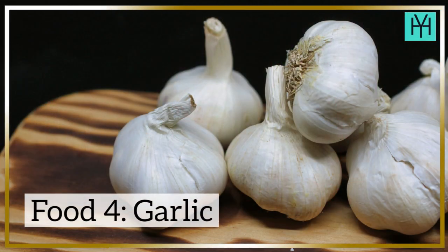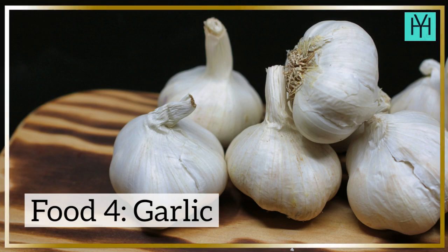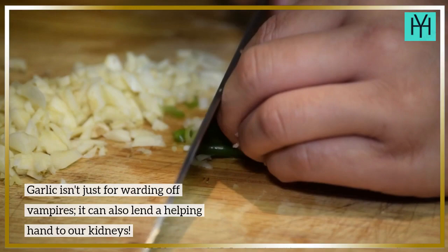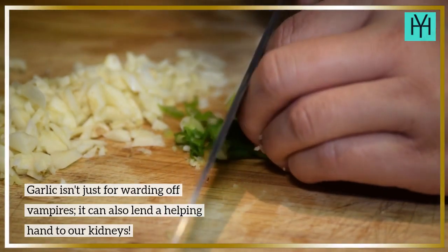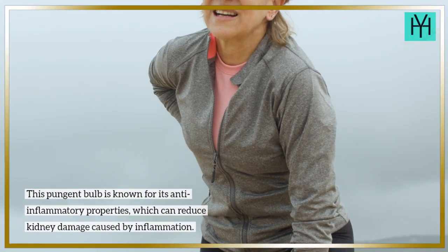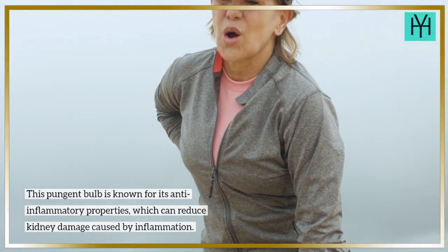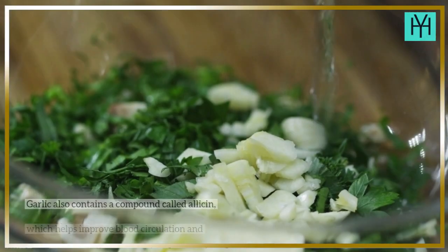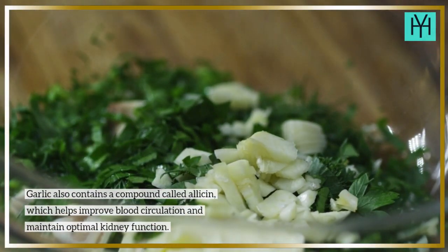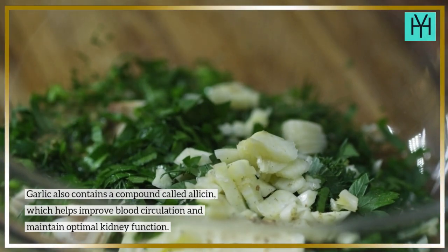Food 4: Garlic. Garlic isn't just for warding off vampires — it can also lend a helping hand to our kidneys. This pungent bulb is known for its anti-inflammatory properties, which can reduce kidney damage caused by inflammation. Garlic also contains a compound called allicin, which helps improve blood circulation and maintain optimal kidney function.